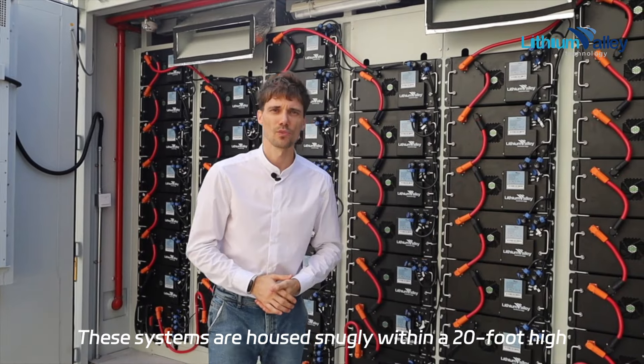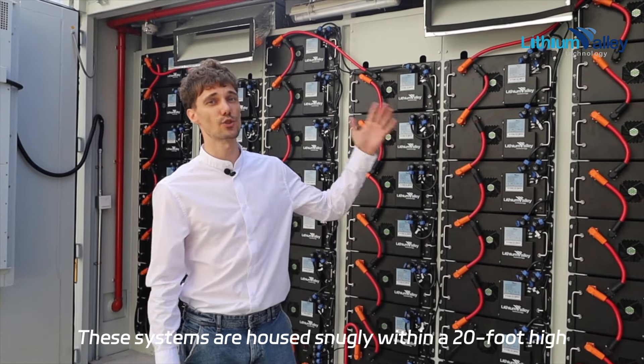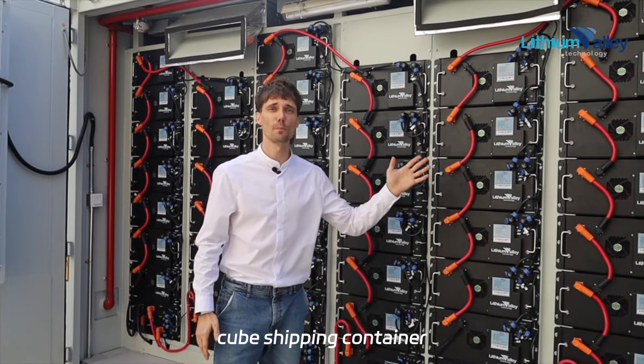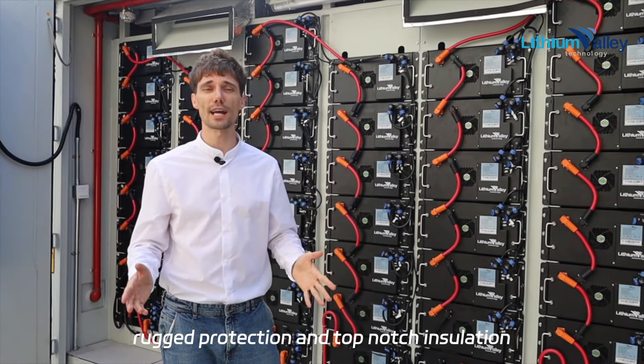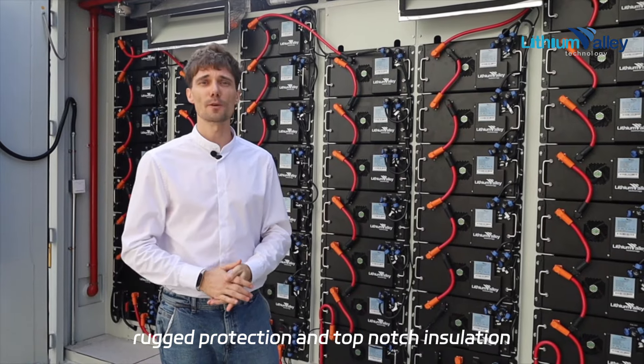These systems are housed snugly within a 20-foot high cube shipping container, ensuring rugged protection and top-notch insulation.